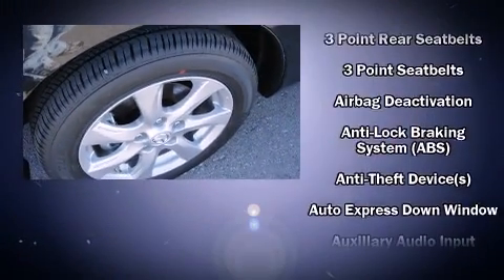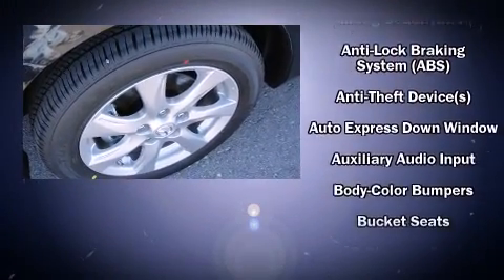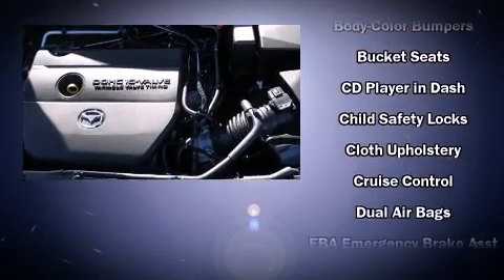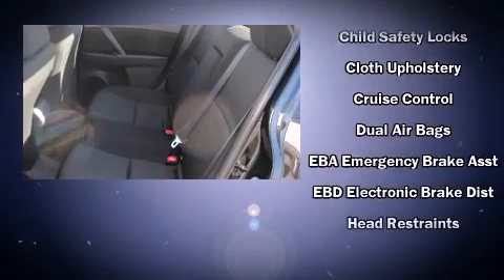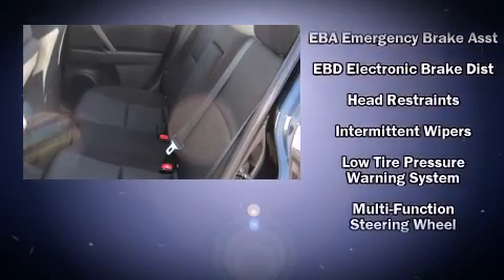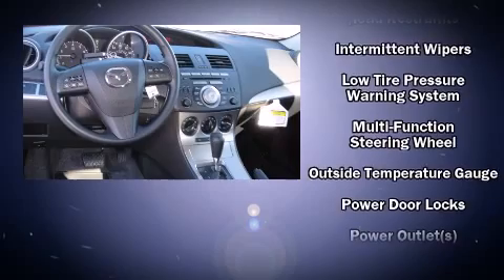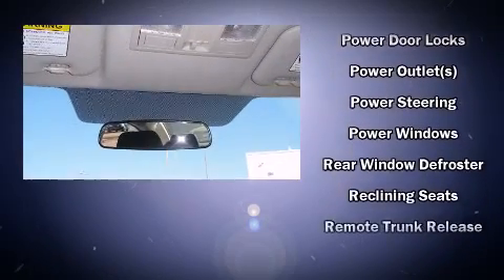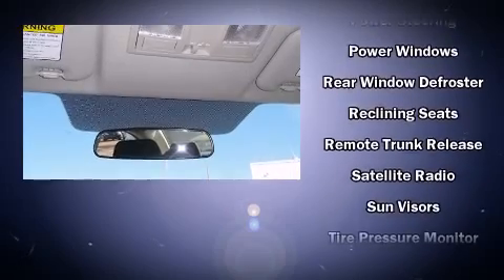Mazda ensures the safety and security of its passengers with equipment such as dual front impact airbags, front side impact airbags, traction control, anti-whiplash front head restraints, ignition disabling, and four-wheel disc brakes with ABS.